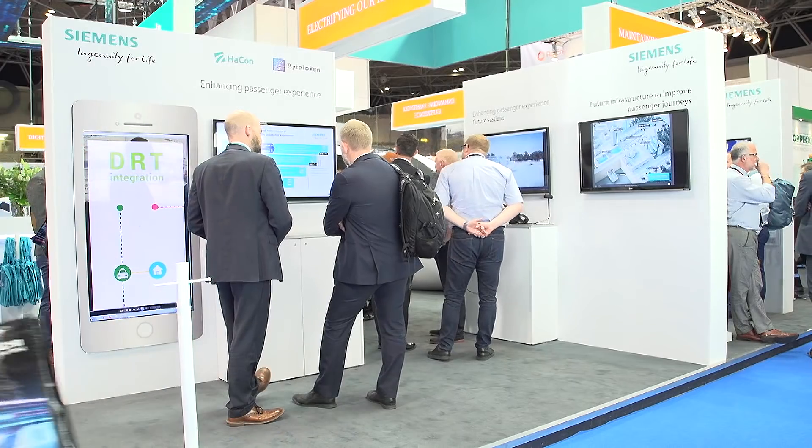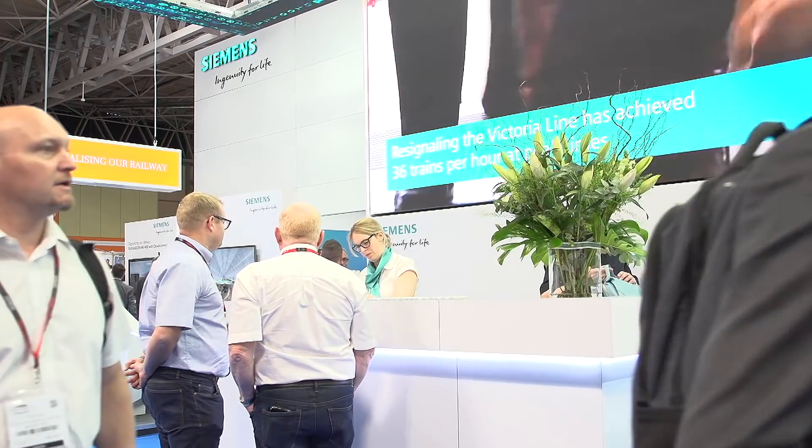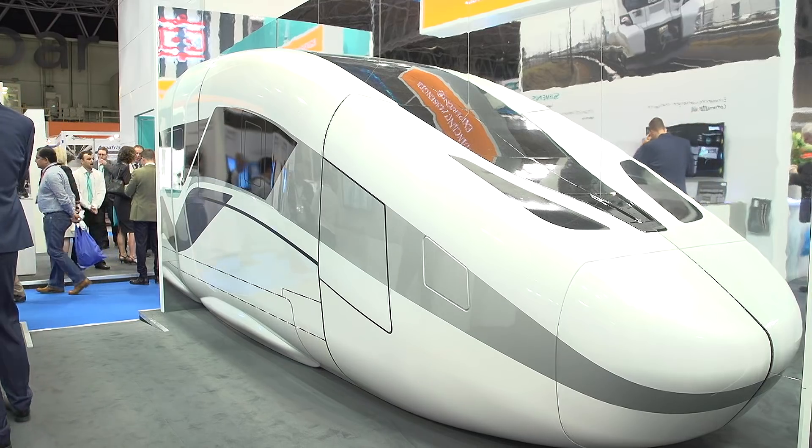One of the more eye-catching stands at Railtex is Siemens' stand, which features a mock-up of their newest train. I asked their managing director of rolling stock, William Wilson, about it. Will, tell us a little bit about what you're standing next to here.